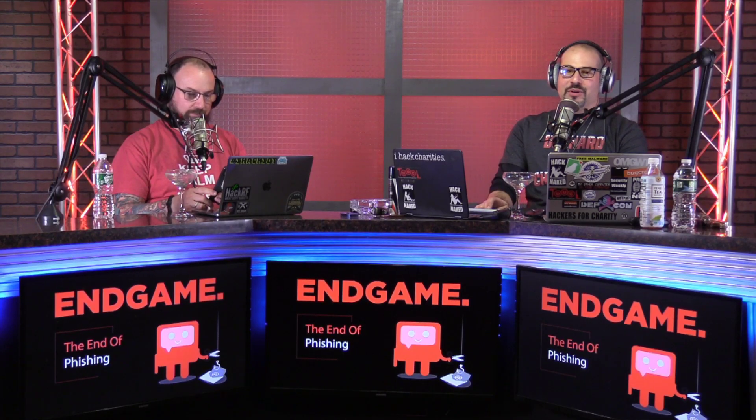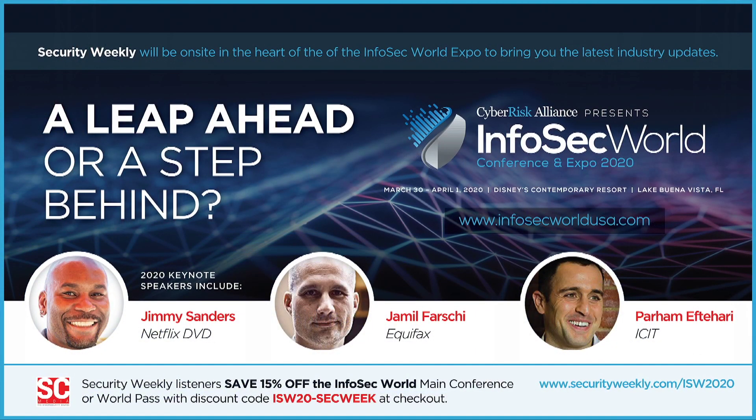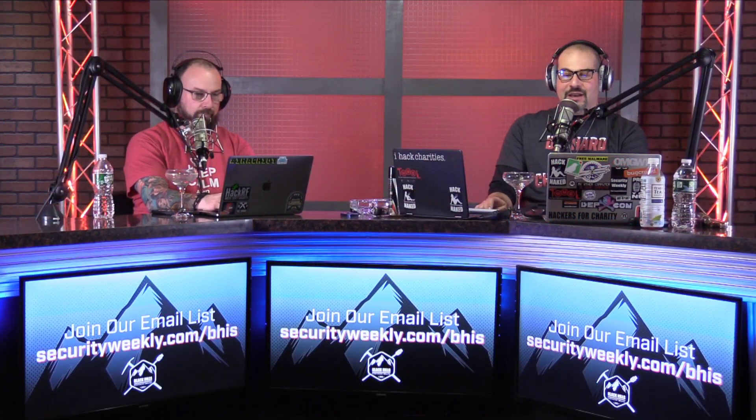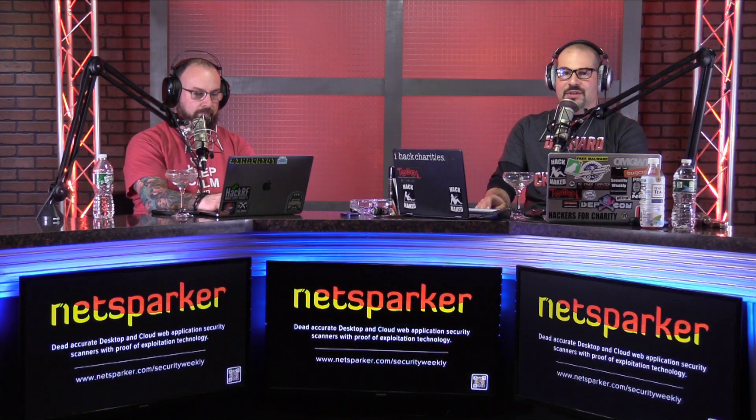Quick announcement: join us at InfoSec World 2020, March 30th through April 1st at the Disney Contemporary Resort. Security Weekly listeners get 15% off the InfoSec World main conference or a world pass. Visit securityweekly.com/ISW2020 and click the register button to register with our discount code. All kinds of great talks and training happening at InfoSec World — make sure you check that out, as it is one of our favorite conferences to attend.